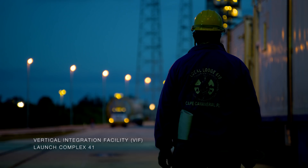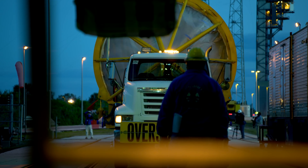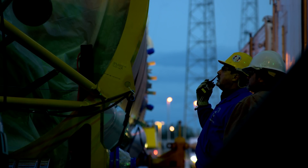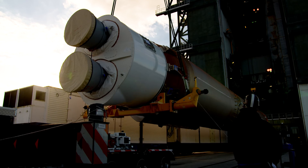O-Dark-30, Cape Canaveral Air Force Station. With a full week of intense rocket assembly activities ahead, the teams from Launch Services Program and United Launch Alliance are getting an early start.